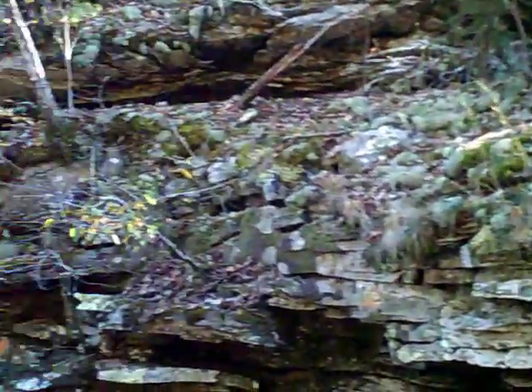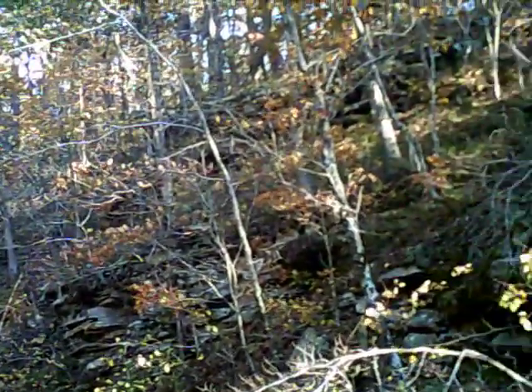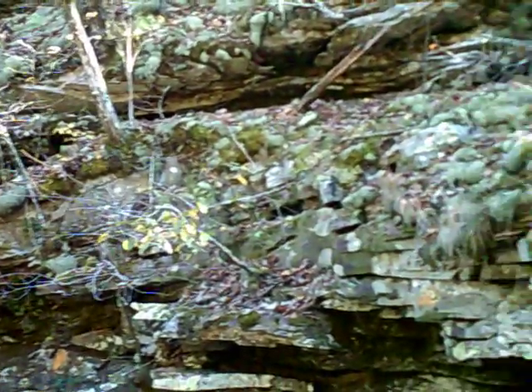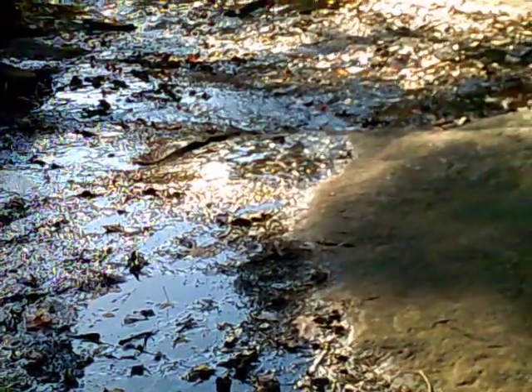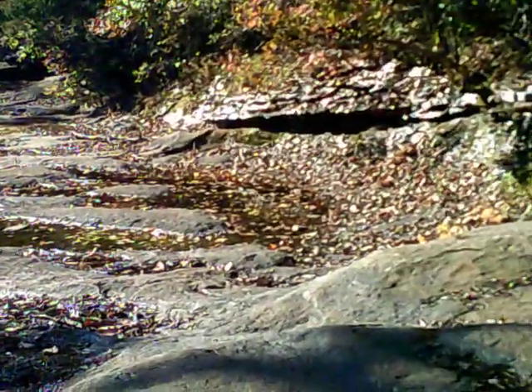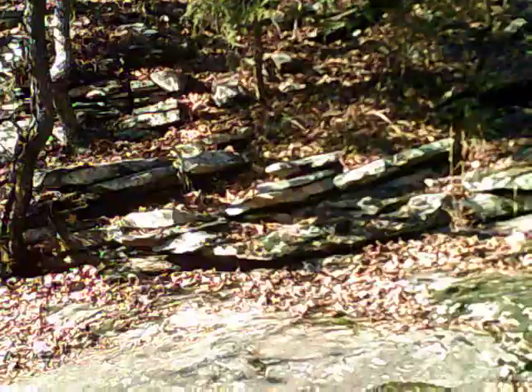This is a beautiful area. I wanted to show you some of the scenery here. It's really neat looking when there is more water coming through here, but I'm enjoying being up here. Nevertheless, it's a blessing to be able to get outdoors, out in nature, and see the beauty that God created.